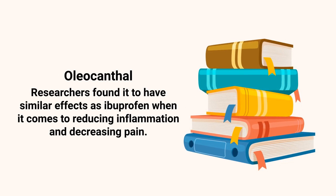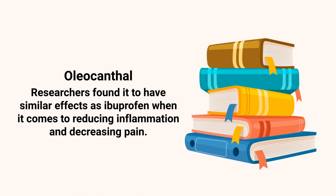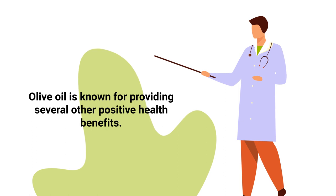Another antioxidant in particular worth mentioning is oleocanthal. Researchers found it to have similar effects as ibuprofen when it comes to reducing inflammation and decreasing pain. Not to mention, olive oil is known for providing several other positive health benefits as well.